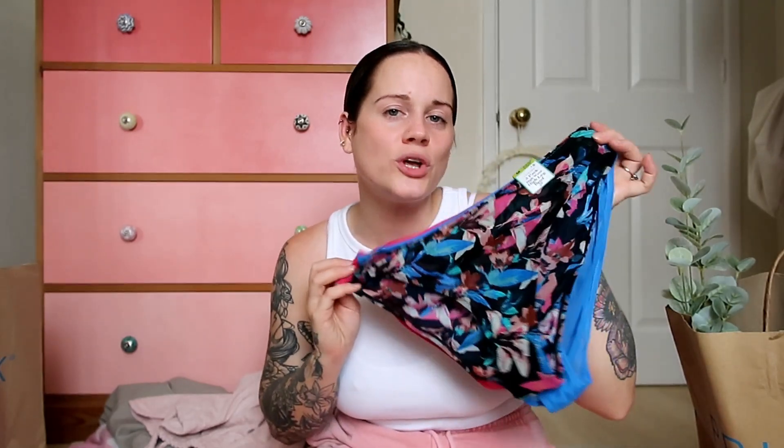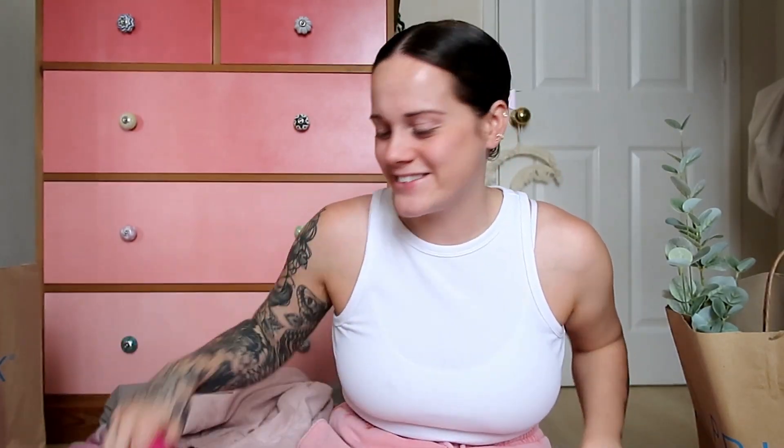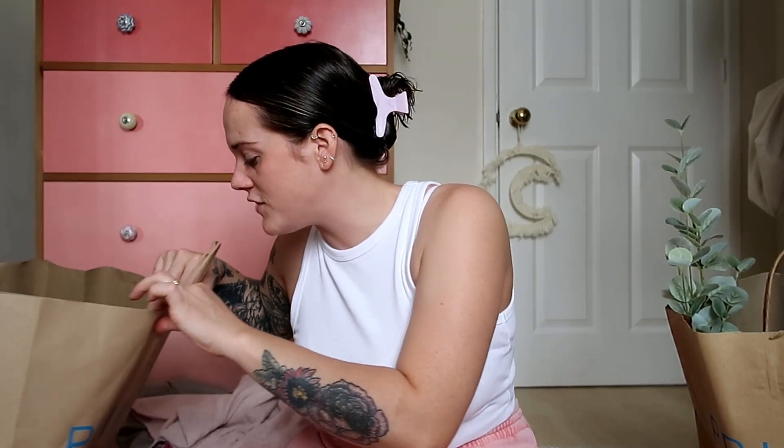I also grabbed some underwear. This was a three-pack of high-waisted high-leg briefs. With Primark underwear, depending on the style, you have to size up or down — I got these in size medium, which is 12 to 14. Normally I don't go for underwear like this in that kind of shiny, see-through material because I find it can pull down when you're wearing jeans. But they're just a nice three-pack of briefs in really nice colours. I thought instead of getting boring black granny pants, why not get some nice pants? So I grabbed them.